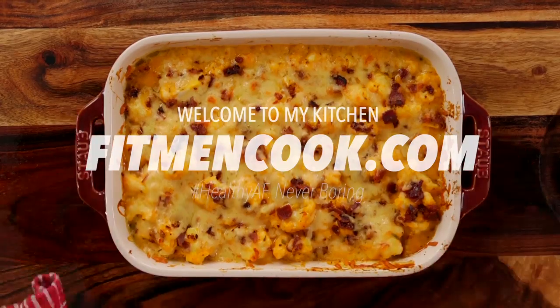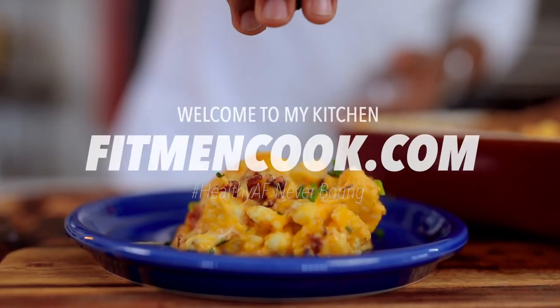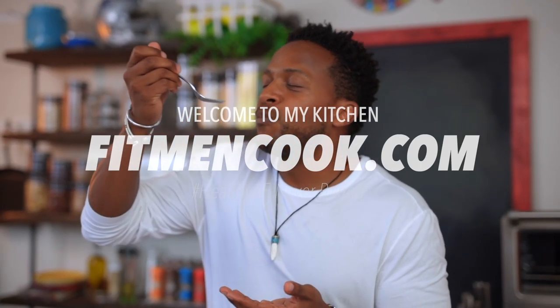What up, guys? Welcome back to the Fitman Cook Kitchen. For today's recipe, I've got something that is creamy and comforting, just in time for the holidays or for whenever you need it at any point in time, any time of the year. We are making this delicious bacon butternut cauliflower bake.